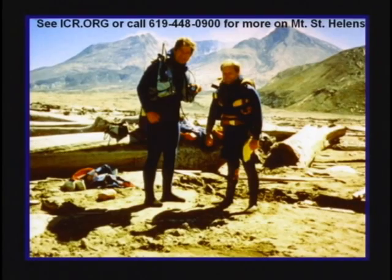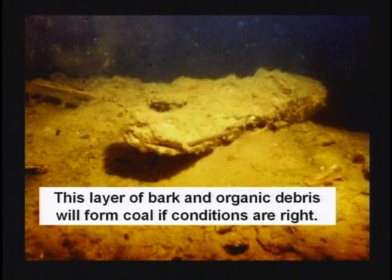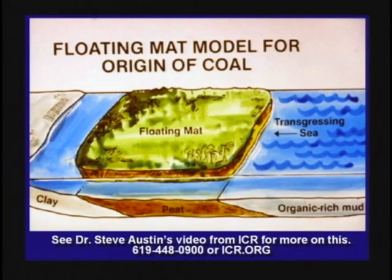Scuba divers are going under this log mat to see what's going on. The logs are bouncing into each other as the wind blows, knocking all the bark off. At the bottom of Spirit Lake, there's a layer of bark about three feet thick. If it gets buried by any more debris, it's going to turn to coal. It doesn't take millions of years to form coal — coal can be formed in a few hours. There have been many experiments done where coal forms very quickly. During the flood, you'd get log mats as big as Texas floating around where insects could survive, but humans could not.